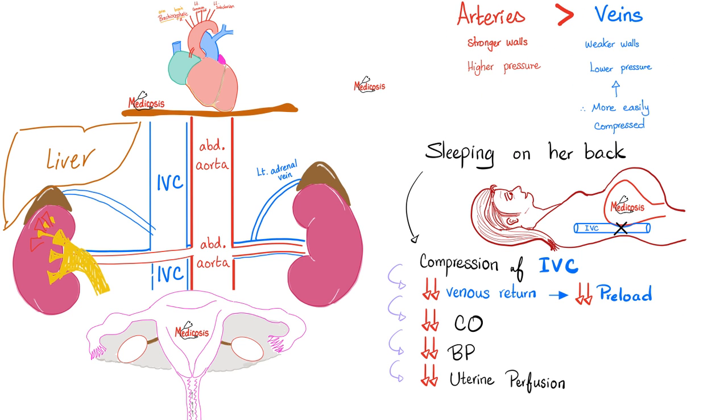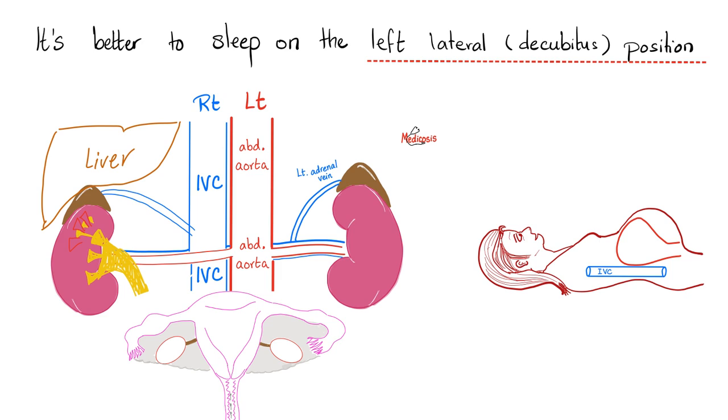Veins are more vulnerable — they are more easily compressed. Sleeping on your back is not ideal during pregnancy because it compresses both the aorta and the IVC. The aorta can handle it due to stronger walls and higher pressure, but the IVC cannot. Compressing the IVC decreases venous return and preload, which decreases cardiac output, decreases blood pressure, and decreases uterine perfusion — not good for the baby. That's why we advise mom to sleep on her left side: pressing on the aorta while leaving the IVC free increases preload and cardiac output.